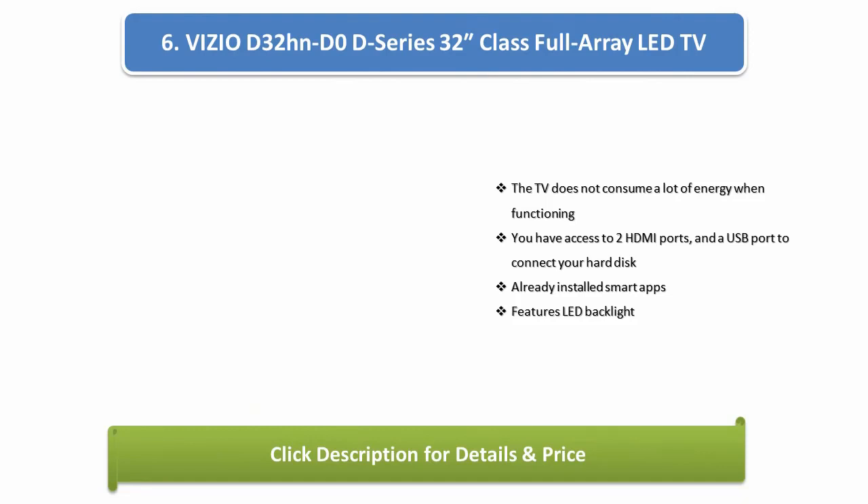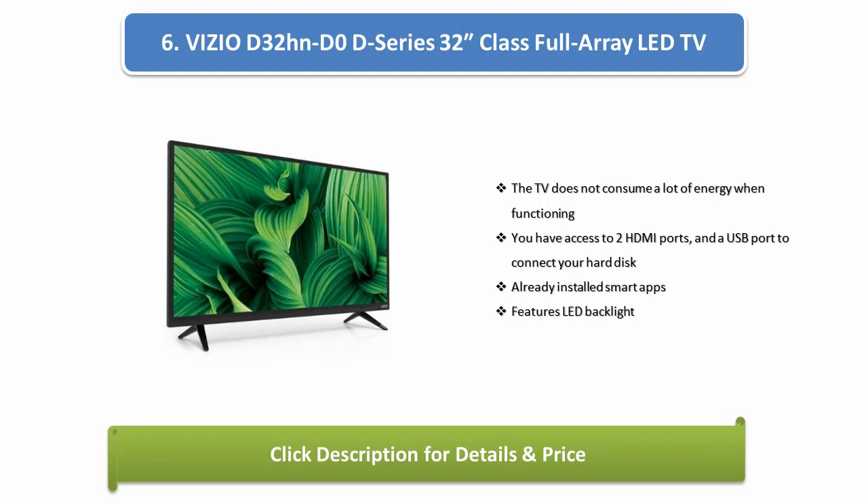Number 6: VIZIO D32HND0D Series 32-inch Class Full Array LED TV. The TV does not consume a lot of energy when functioning. You have access to 2 HDMI ports and a USB port to connect your hard disk. It comes with already-installed smart apps and features LED backlight.